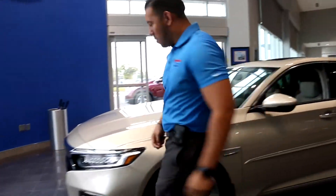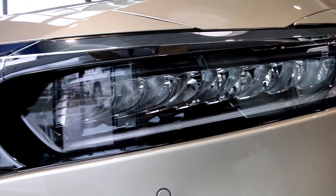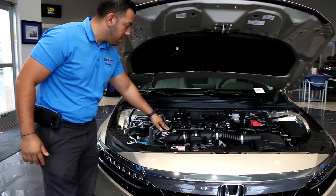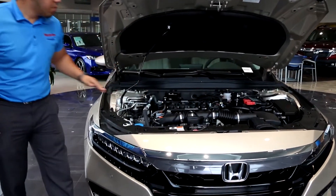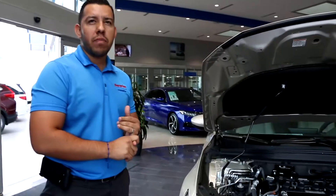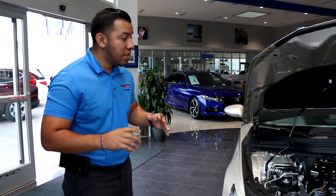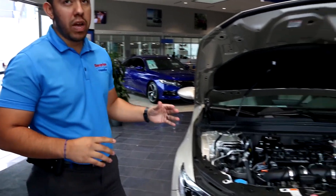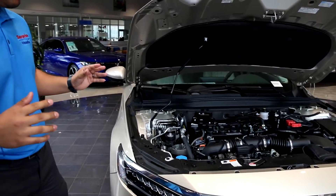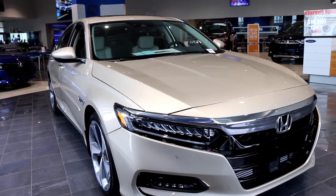As we walk around here in the front, you'll see the Honda Accord now comes with full LED lights, parking sensors, and Honda Sensing. This also has the 1.5 turbo engine, which gives you a little bit more gas mileage — about 29 miles per gallon in the city and about 35 on the highway. You're also getting 192 pounds of torque as well as 192 horsepower.